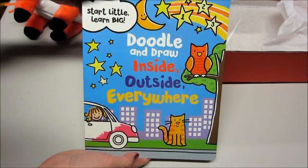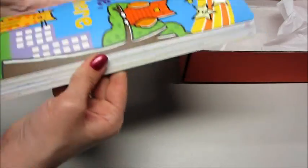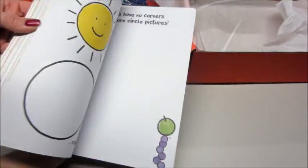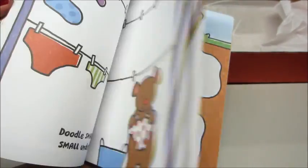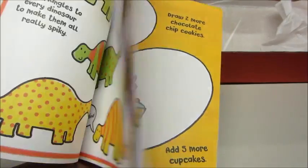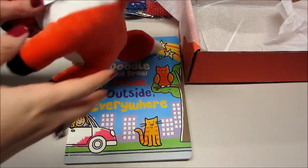The last thing in the box — Start Little Learn Big — this is a Doodle and Draw Inside Outside Everywhere. It's a pretty thick book with all different activities in there. That's kind of cute. So that is what came in the December box.